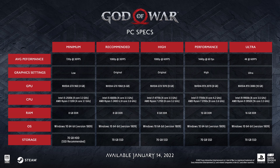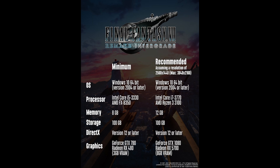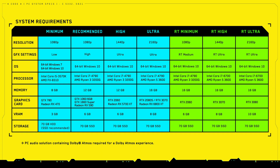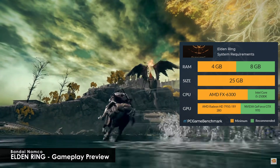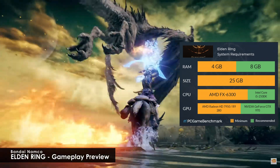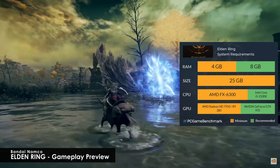God of War requires at least a GTX 960 for a 720p 30fps experience. Halo Infinite needs at least an RX 570 for some 1080p gameplay. Final Fantasy — ouch — it needs an RX 480. Even Cyberpunk, which was released over a year ago, needs at least an RX 470 to run around 30fps at 1080p. Luckily, Elden Ring looks to only need an R9 280, which is an ancient GPU, though they do recommend at least a GTX 970 for recommended gameplay.